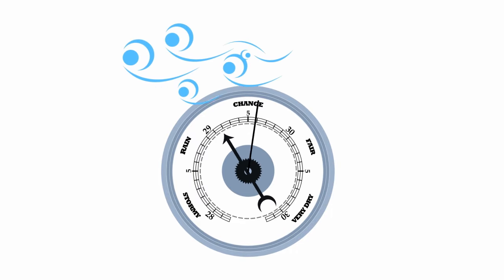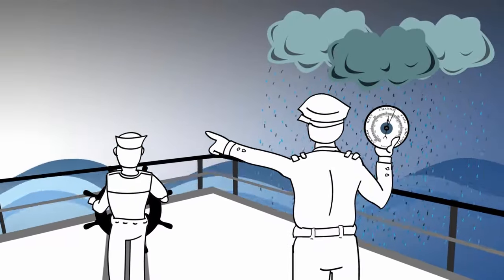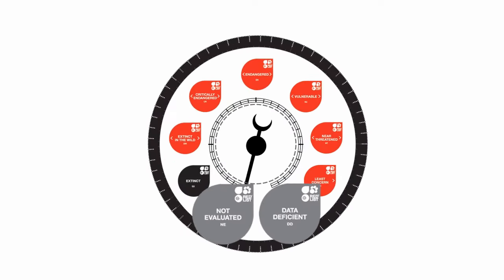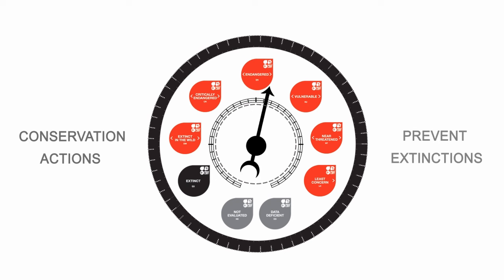Barometers are instruments that measure atmospheric pressure. By forecasting changes in the weather, they help us prepare for storms and prevent catastrophes. As a barometer of life, the IUCN Red List measures pressures on species, which in turn helps guide appropriate conservation actions to prevent extinctions.